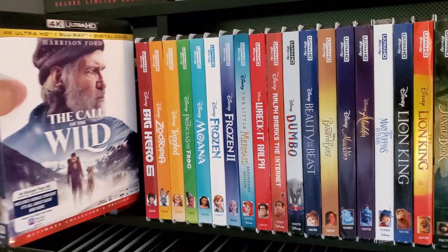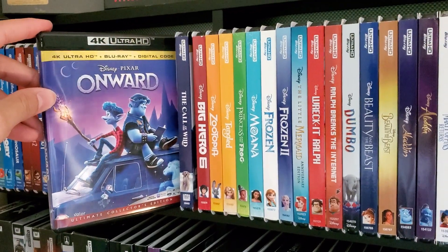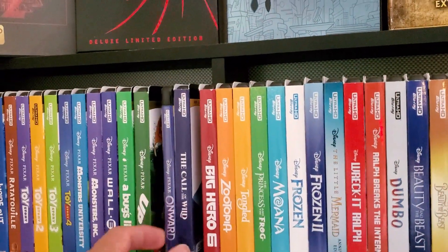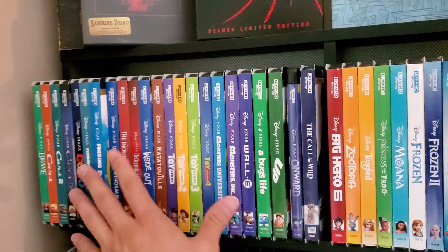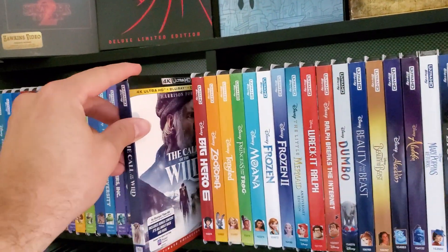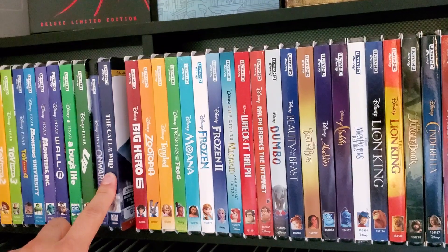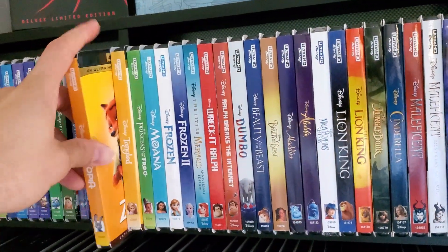We got Call of the Wild, and then Onward with no slipcover — this absolutely kills me. My entire collection has slipcovers except for things that didn't come out with one, and Disney never made a slipcover for Onward. Call of the Wild is actually a very good-looking 4K movie. Didn't love the movie itself, but it looked amazing — great for the format.